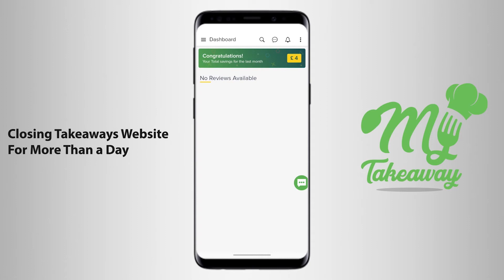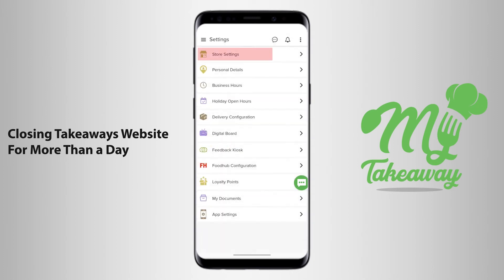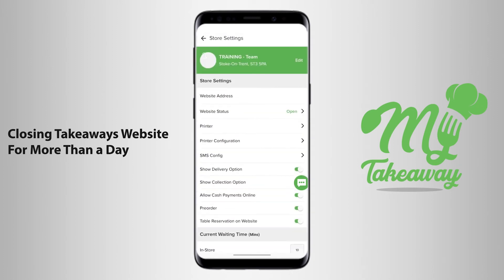You can use the My Takeaway application to close the Takeaway's website for more than a day. When you click on the three lines on the top left-hand corner of the screen, you choose the option Settings. Then you choose the first option Store Settings, that takes you to the Store Settings page.